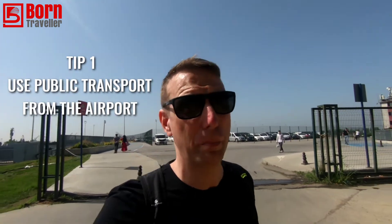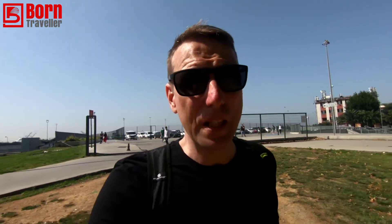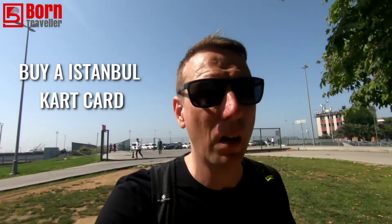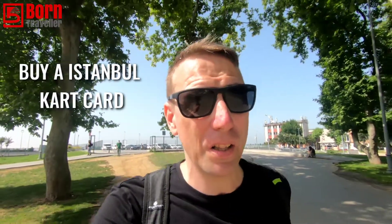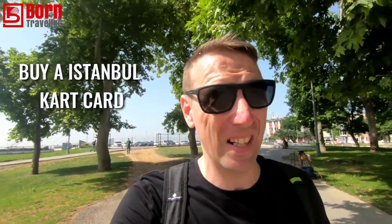My top tip is when you first arrive at the international airport, just take the public transport — do not bother with taxis. The buses run all day and they're really simple and convenient. You just have to get one of these cards called an Istanbul card, and once you've got one you can just jump on a bus, metro, or a boat. It's dead easy to get around Istanbul.